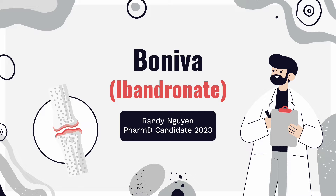Hello everyone, my name is Randy Nguyen and I will be presenting Ibandronate, or Boniva, for generic.